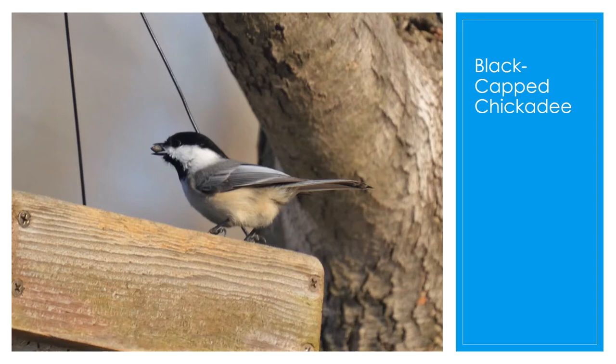The black-capped chickadee is well known for its ability to lower its body temperature during cold winter nights, and it has very good memory — it can store food somewhere and remember where it hid it. They mainly eat seeds, but sometimes some insects. They have a highly complex vocalization and are one of the easiest birds to attract to a feeder.